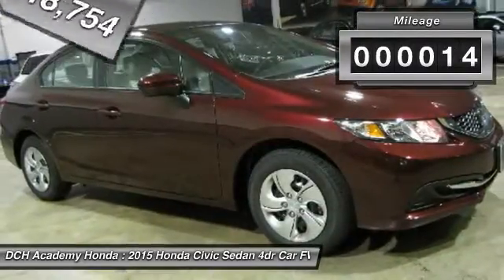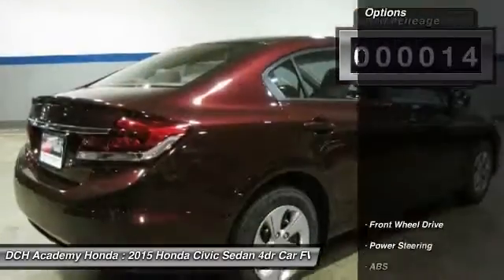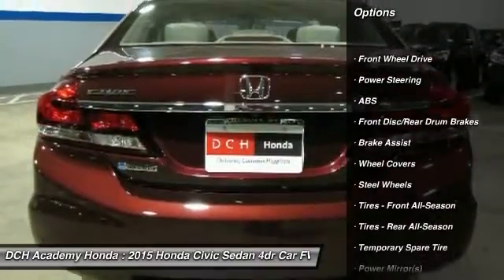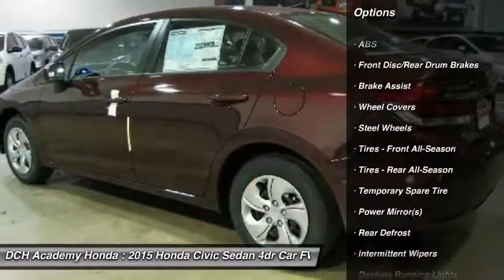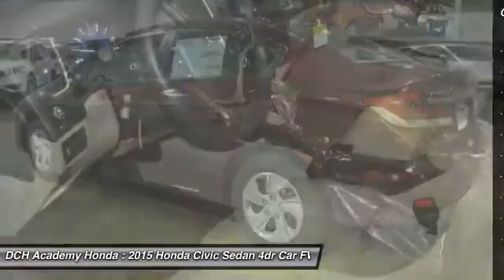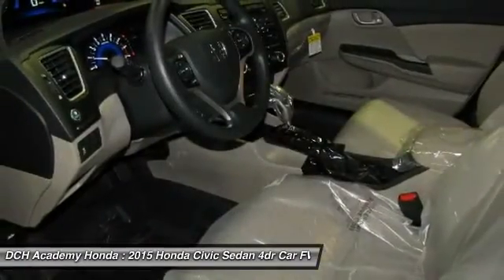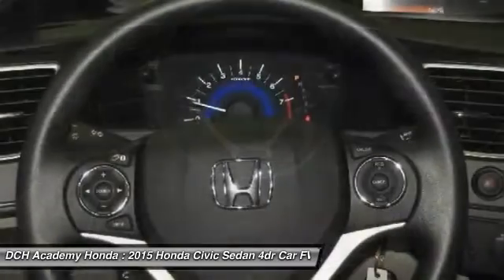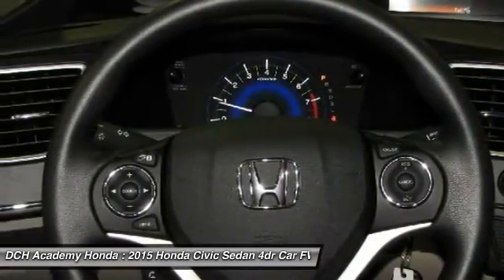This vehicle has less than 100 miles. Here are some of this vehicle's great options: keyless entry, traction control, steering wheel audio controls, anti-lock braking system, backup camera, stability control, Bluetooth, power steering, adjustable steering wheel, and driver airbag.